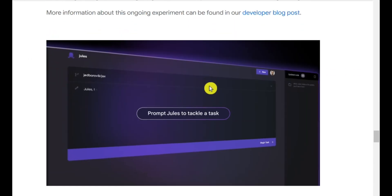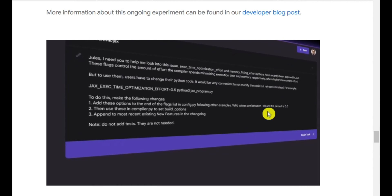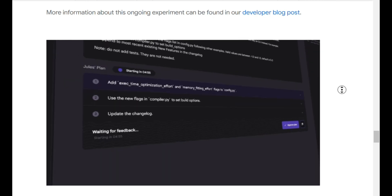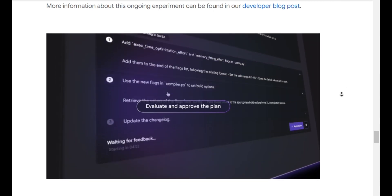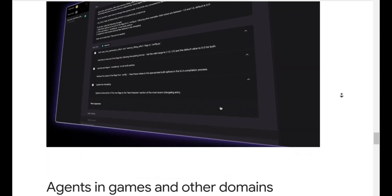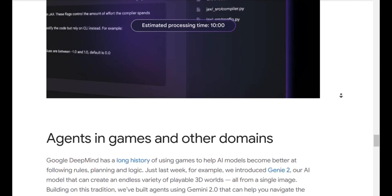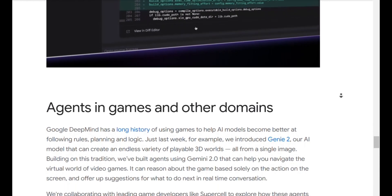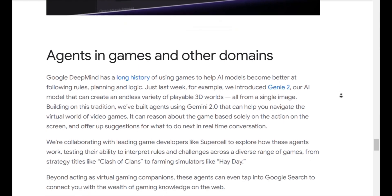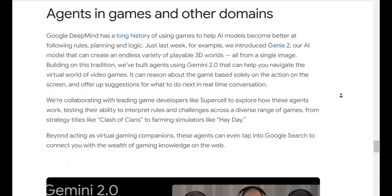Imagine having a little AI buddy that helps you become a pro gamer. Google is also experimenting with agents in the physical world, applying Gemini's spatial reasoning capabilities to robotics. Google is clearly pushing the boundaries of what's possible with AI, and it's both exciting and a little scary. What do you guys think about Gemini 2.0 and these new agent prototypes? Let me know down in the comments, and don't forget to like and subscribe for more AI news.